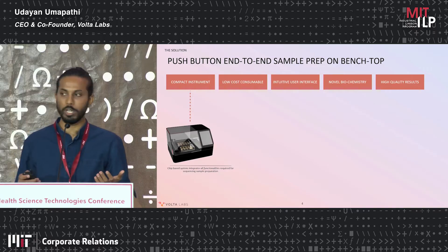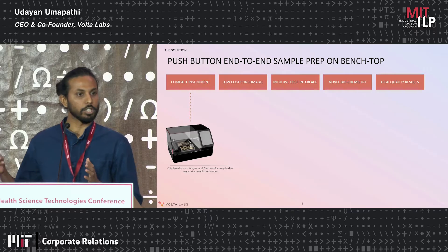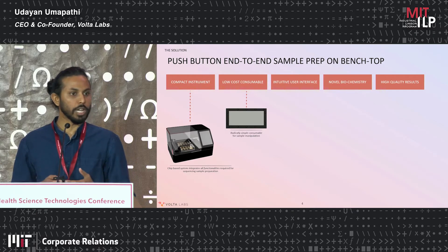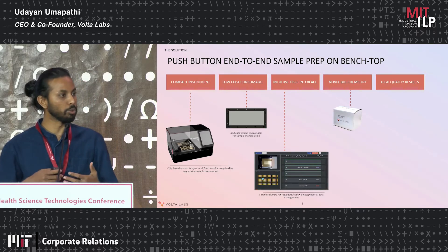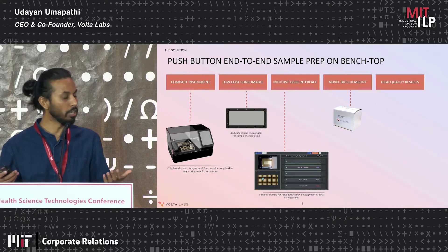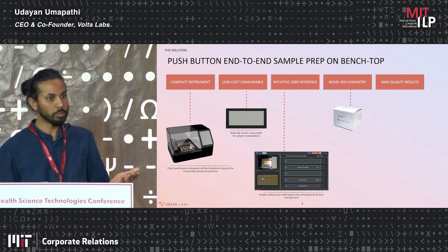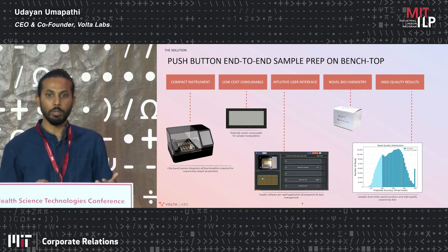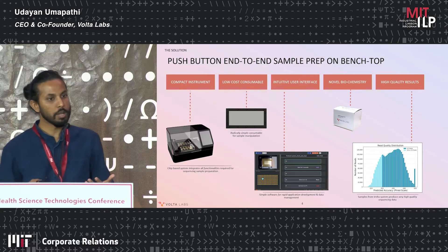The first product we are building to realize this vision is a benchtop machine roughly the size of a 13-inch MacBook Pro. In the life sciences industry, it's important that you innovate across the entire spectrum to provide an end-to-end solution. We have created a host of other solutions to go with the benchtop machine — a simple consumable, which is the second image I'm showing you now. What's very unique about this consumable is it can handle many types of samples, many types of chemistries, all on a single surface.